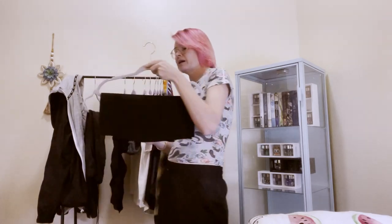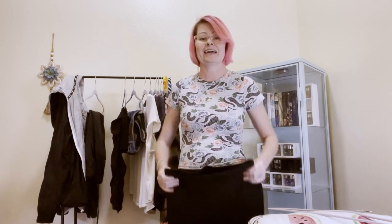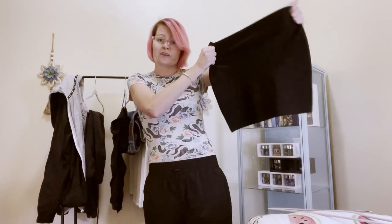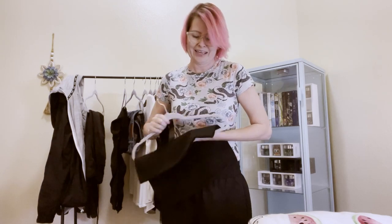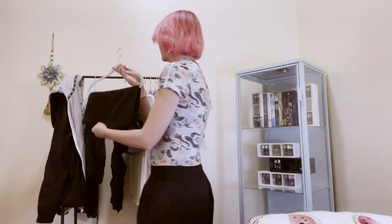And then we have my skirt. It looks short but it's really not that short — it just looks a lot shorter than it is. It fits really nice and it's very comfortable because it's stretchy. Stretchy is the way to go.